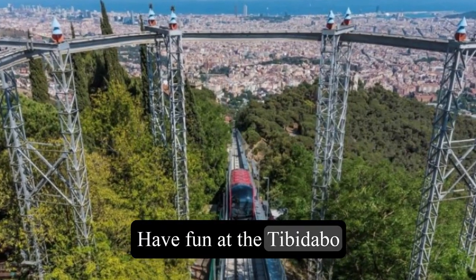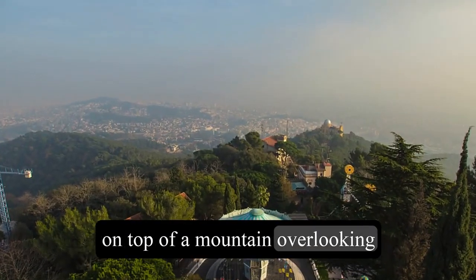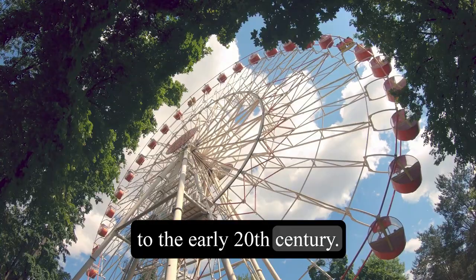8. Have fun at the Tibidabo Amusement Park, a vintage park that is located on top of a mountain overlooking the city. You can enjoy the rides, games, shows, and attractions that date back to the early 20th century.